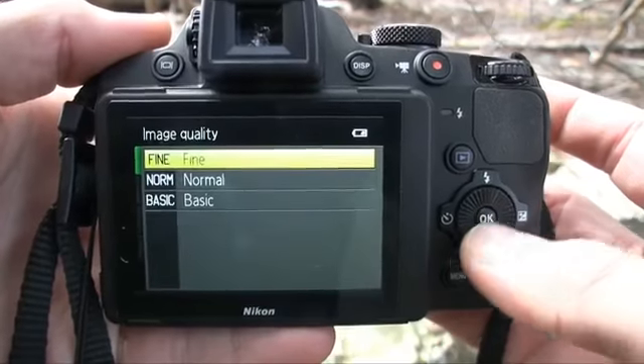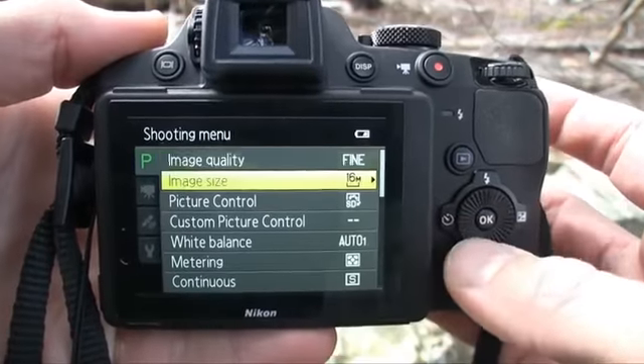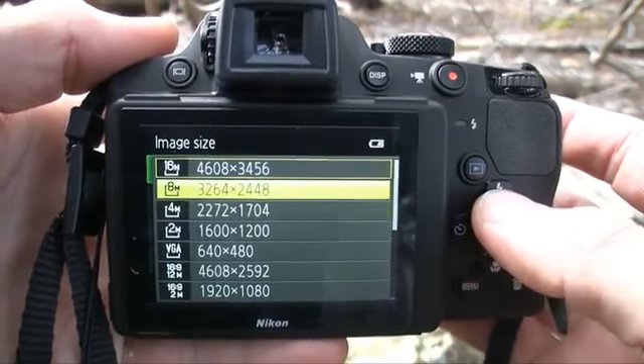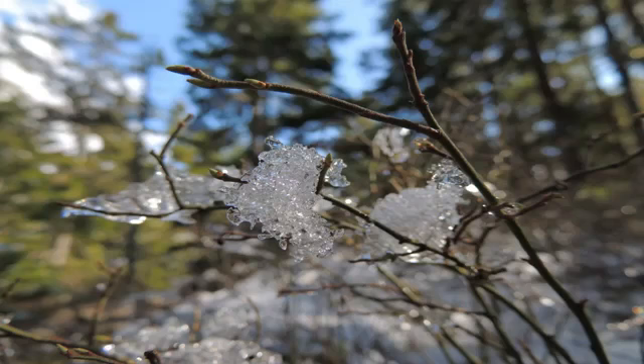Now let's take a stroll down image quality lane. The Nikon Coolpix P510 has a 16.1 megapixel, 1/2.3-inch CMOS sensor. It's basically the same sensor as last year, only Nikon added four more megapixels — so needless to say, it really wasn't a huge improvement.